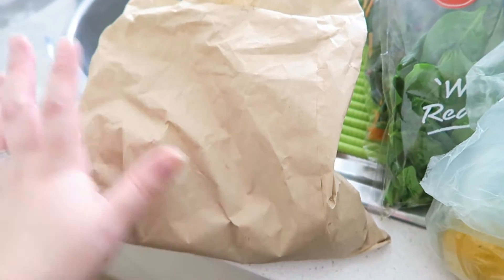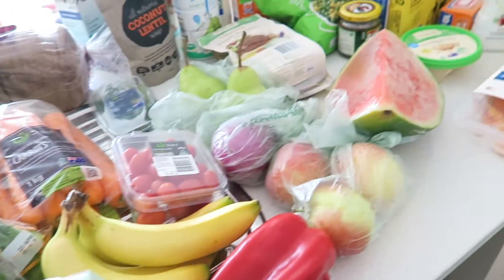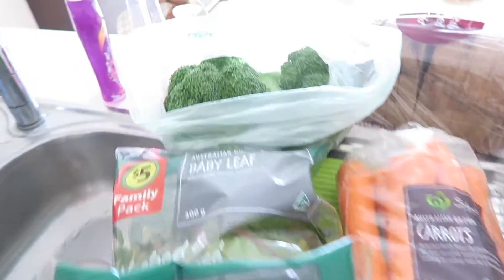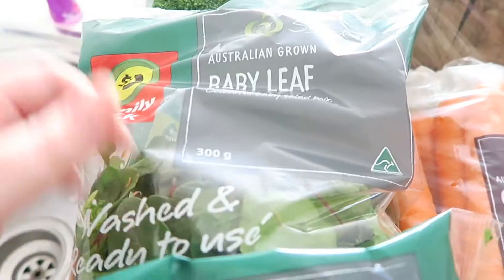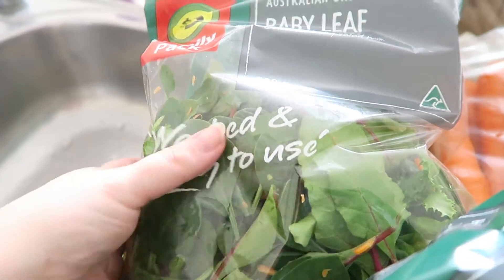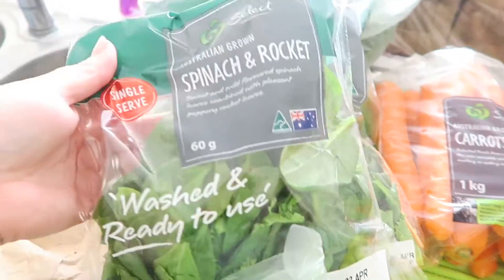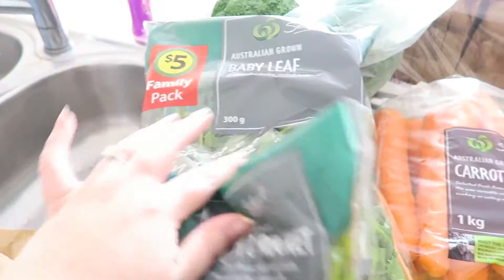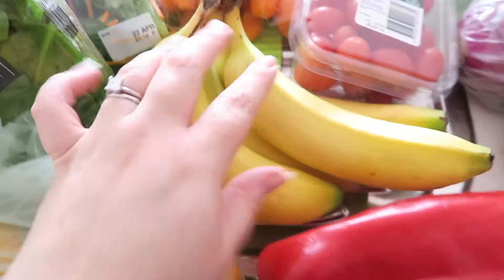I brought the nuts from a shop called The Sauce, but the majority of everything else I got from Woolworths. Over here I've got two heads of broccoli, a big bag of mixed salad leaves, and a little bag of spinach and rocket.